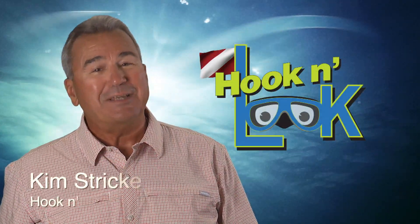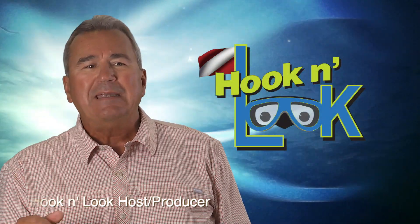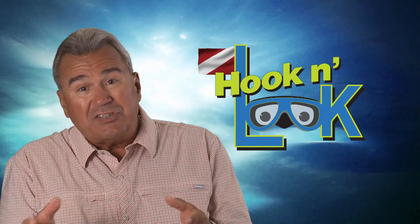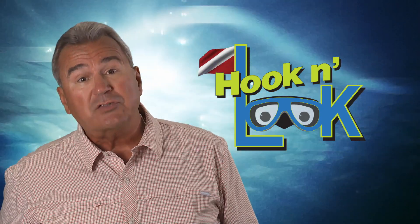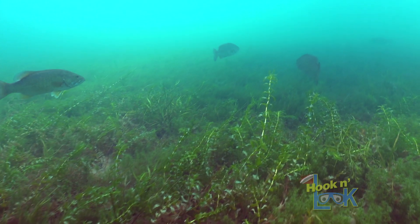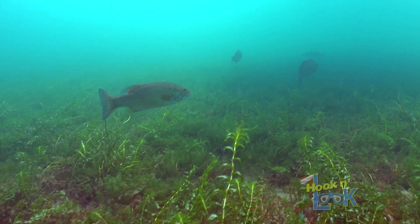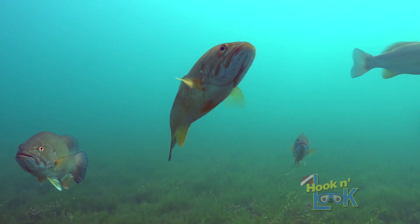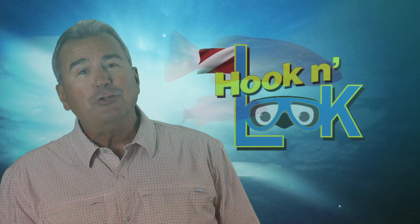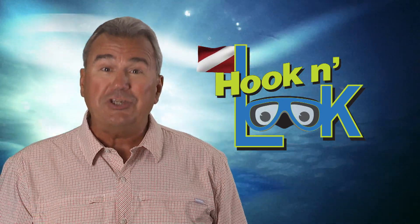Hi guys, Kim Stricker here. First, understand that they are nomadic schools, meaning if the food source is depleted or migrates elsewhere, the smallies move. Secondly, recognize that there are subtleties in the bottom content that come into play and the smallmouth have preferences. And thirdly, know that these preferences and subtle bottom attributes can change as well.